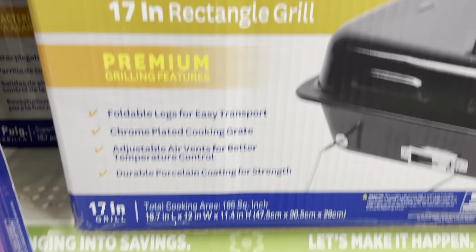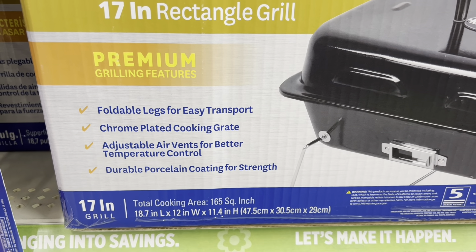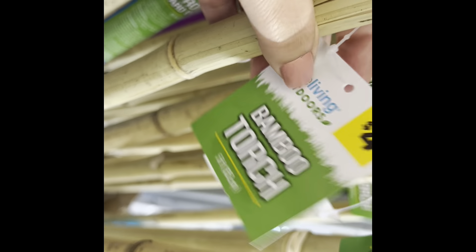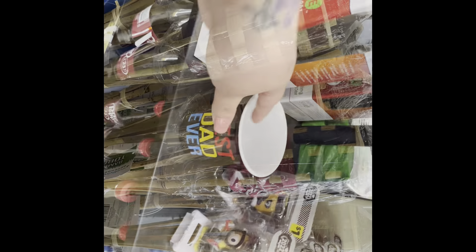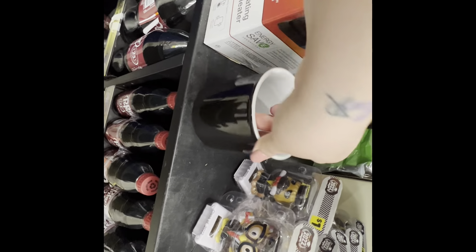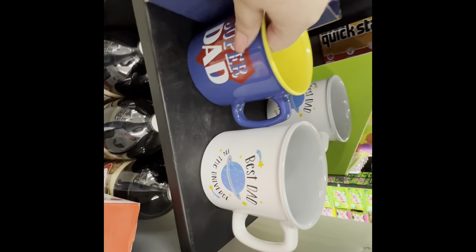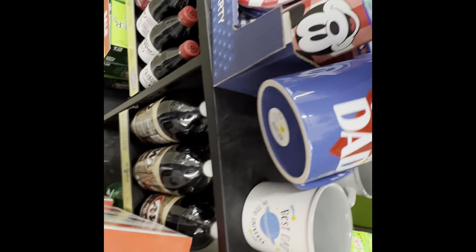Next to all of that they had a portable 17-inch grill — perfect for camping or going to the park. Right near the front of the store they had four dollar tiki torches, and some really cute Father's Day coffee mugs for five dollars. They were huge — 16 ounces — and I thought those were adorable.